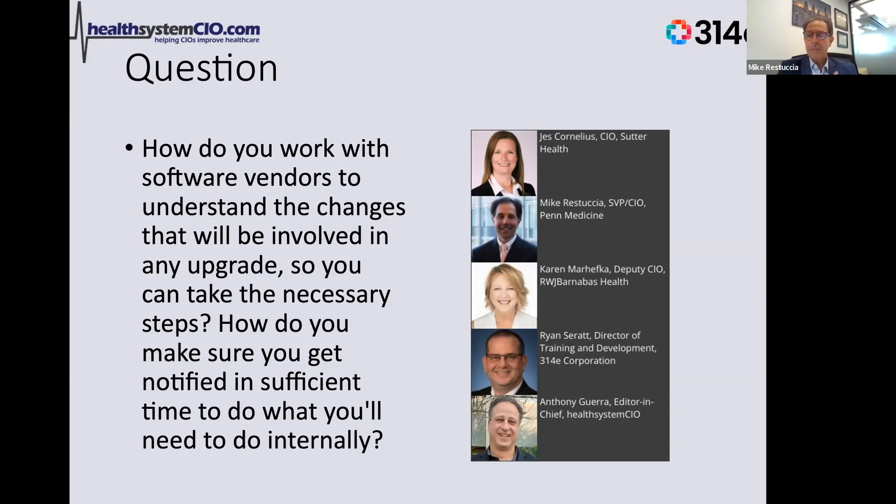Through our change control processes, we're aware of any upgrades or enhancements that are taking place. A check mark is always: is there training taking place and who's training on it? Normally it's the vendor in those instances. I look at our primary EHR and lab and other clinical revenue cycle type systems.